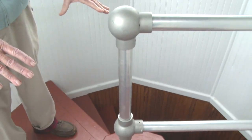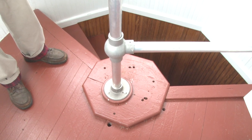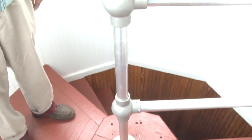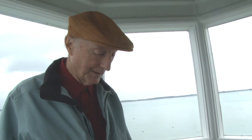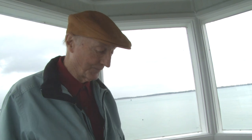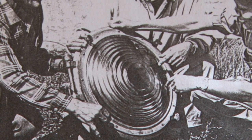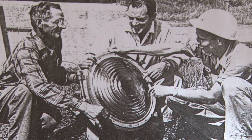The lantern used to sit on a pedestal right here in the middle — you can see that wooden block down there. It was a bronze pedestal, and it shone 90 degrees because it was a range light. It had a Fresnel lens and was oil-powered. The lights were electrified in 1929. The Grosse Ile light was an occulting white light, flashing one second on and one second off.